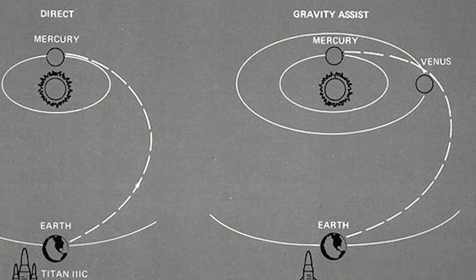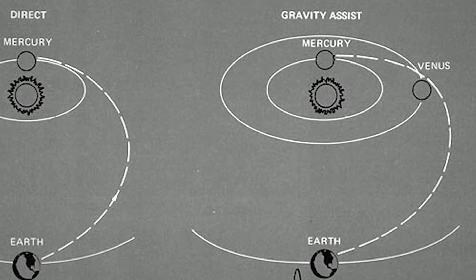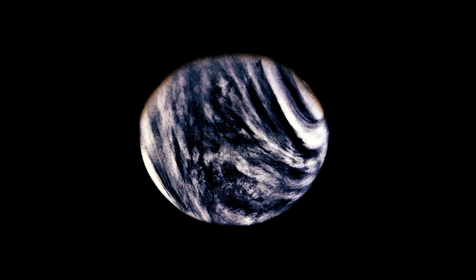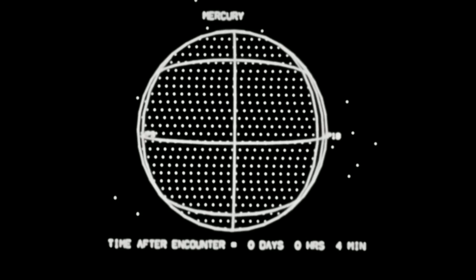In a gravitational assist, the spacecraft essentially uses the gravitational field of one planet to propel it towards another. In this case, the spacecraft used Venus's gravitational field to slingshot its course, changing its trajectory and giving it a boost towards Mercury so that it could save fuel and pick up speed.